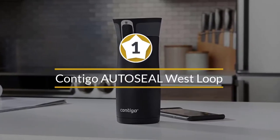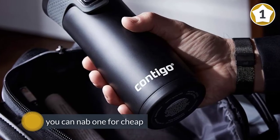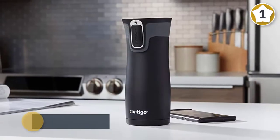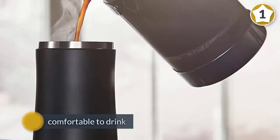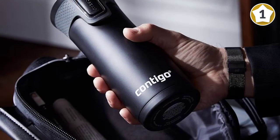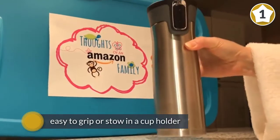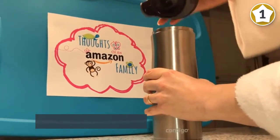Number one most popular: Contigo AutoSeal West Loop vacuum insulated travel mug. The Contigo AutoSeal West Loop fits in your cup holders without rattling, its push-button spout won't leak all over your clothes, and you can have one for cheap. Most people have a short list of must-haves when it comes to a travel mug: it has to keep a drink hot or cold for at least a few hours, it has to be comfortable to drink from, it can't leak, and it has to be easy to grip or stow in a cup holder.